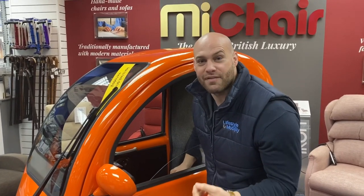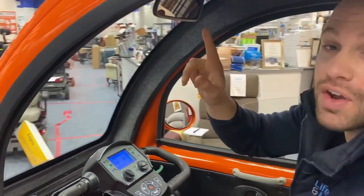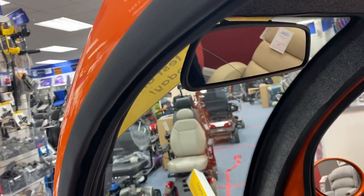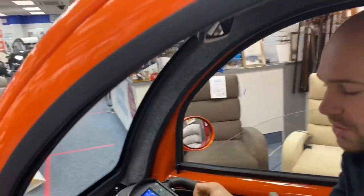Let me show you some of these fantastic features in this great British-made and manufactured vehicle. To start off with, when reversing we do have a reverse camera, which is really unique because it's actually built into the mirror. If you click here into reverse, you can see it even gives you the distance from oncoming objects as you're reversing — a really unique feature.